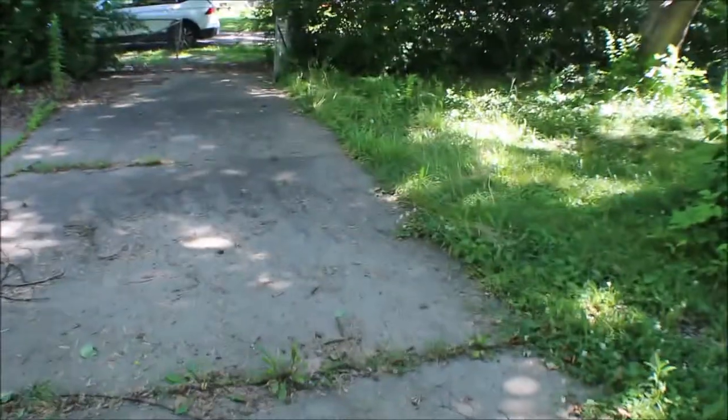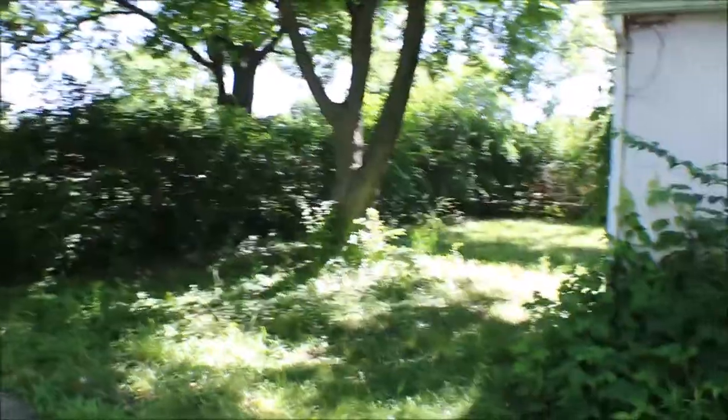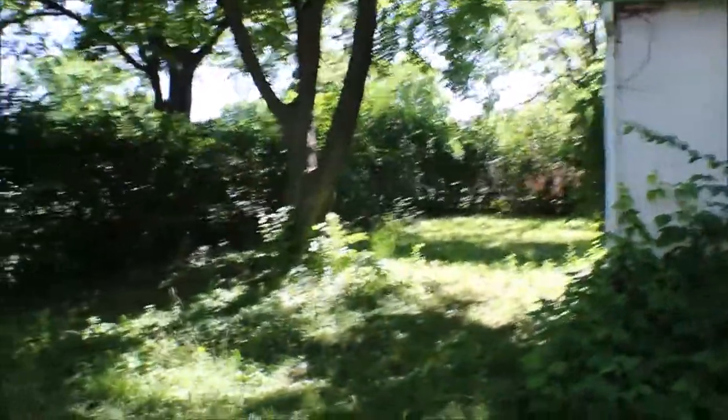Going out here to the back — nice day. We got concrete here. Like I said, you come in the side. It's like your own little island here.